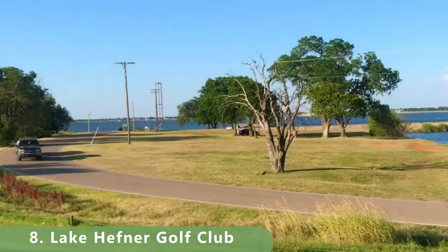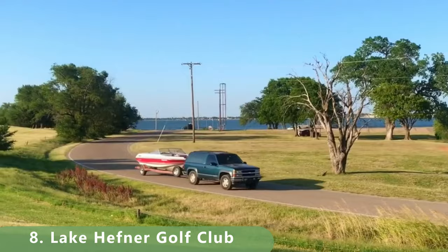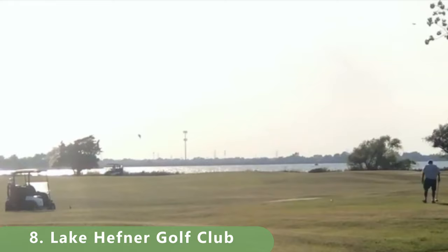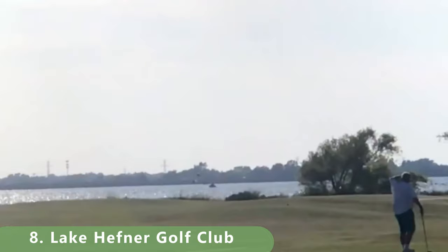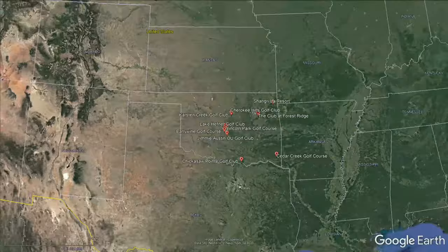There's a lot of good golf throughout the state, and this is a good golf course. You can't complain anytime you see water on some of these holes, and most of the holes have a lot of water because the course sits off the lake. It probably should be a little bit higher on our list, but there's still some incredible golf left throughout the state of Oklahoma.